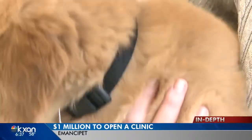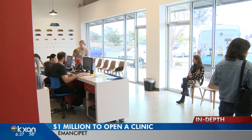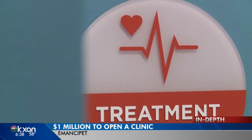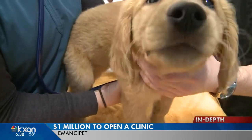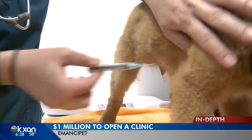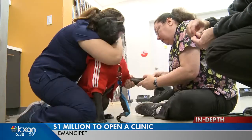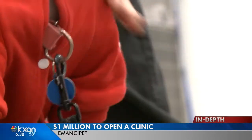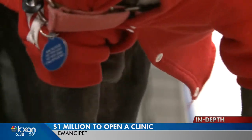It takes a whole lot of money — about a million dollars — to open up a clinic and get enough clients to make it sustainable. Emancipet has been around since 1999 and says there's a whole lot of interest, but they're waiting for the next place to buy in. Currently they have two locations in Austin, one in Pflugerville, Killeen, Houston, and Philadelphia, along with a mobile clinic.